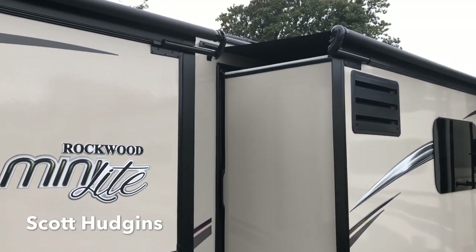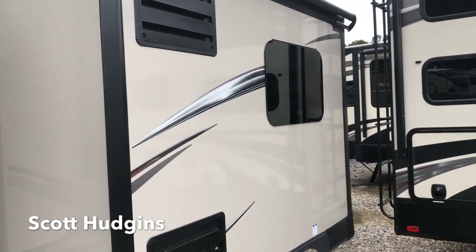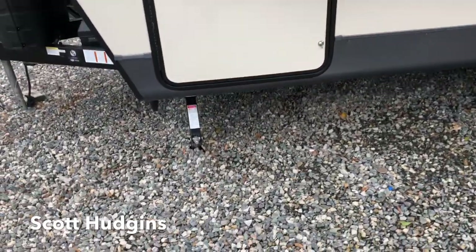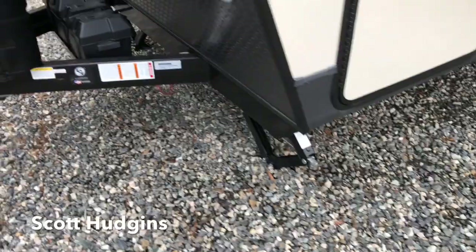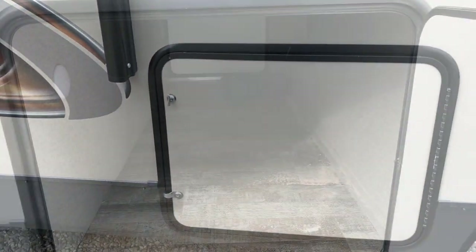We ordered this one with the awning toppers over the slide outs, frameless windows, and all four corner stabilizer jacks. Here's the other side of your pass-through storage.